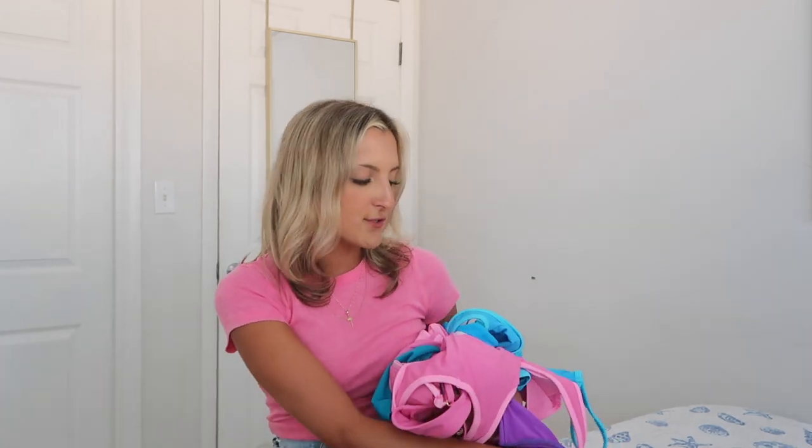Today I am back with another sustainable swimwear haul. I have been trying to release these every few weeks to introduce you guys to new small businesses that are sustainable, size inclusive, and have some super cute original designs. Today I am coming at you with a try-on haul from a brand called 93 Play Street. I discovered them on Instagram and they've got some of the cutest retro style swimsuits and I'm super pumped about what they've sent over.